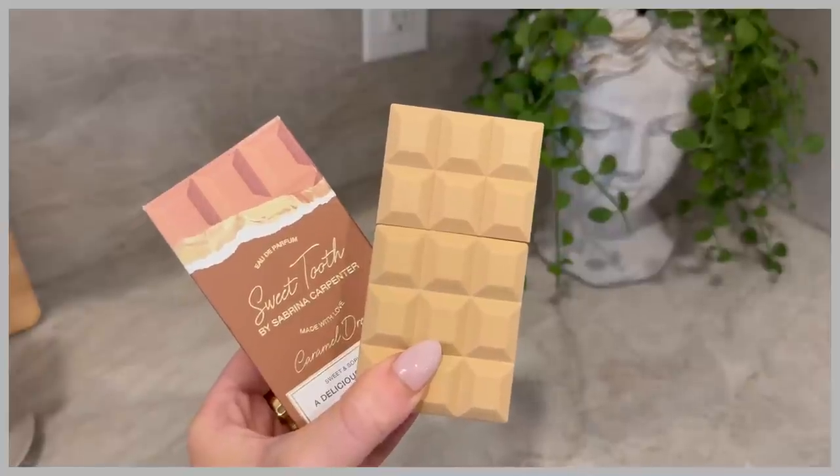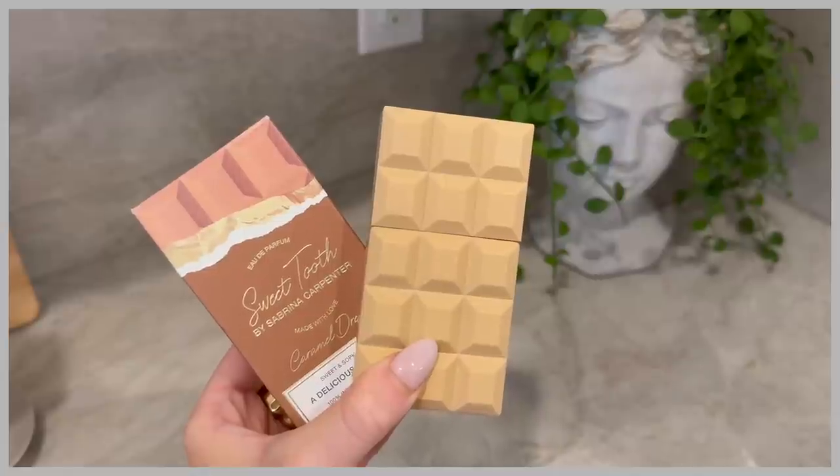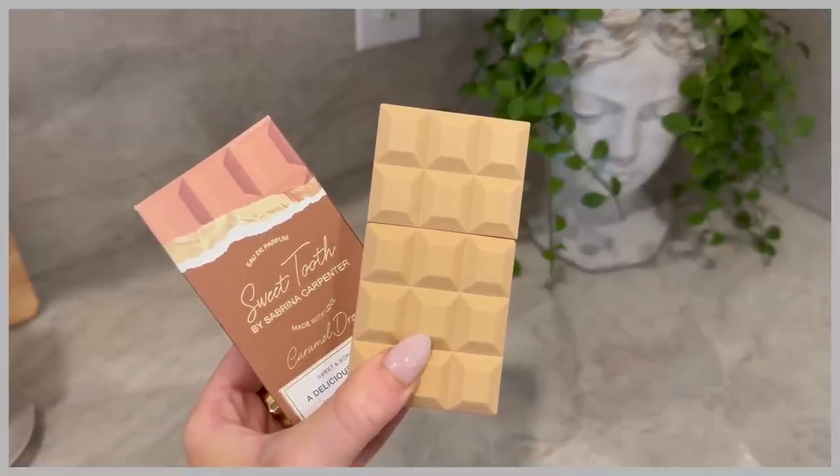She also has the Caramel Dream. This is for you if you like sweet fragrances but want a little bit of musk to them. It has sandalwood, caramelized ginger, and just a hint of patchouli. I personally don't like patchouli, but it wouldn't keep me from wearing this — it's very, very faint. It still has that sweet scent and great packaging, and neither one is too overpowering. I'm actually wearing the Caramel Dream right now.